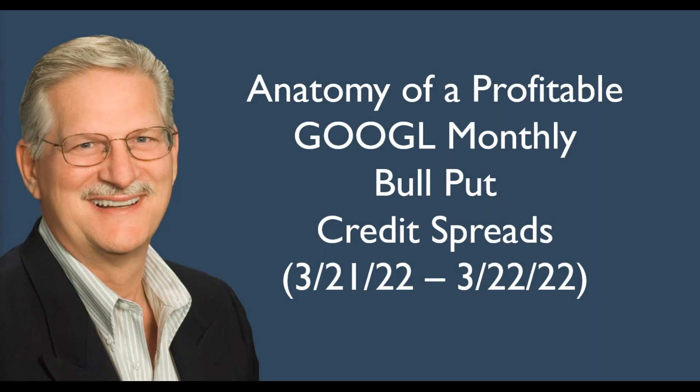Hello, this is Dale. Two days ago, I released the list of financially strong stocks for 2022, Google being one of those.